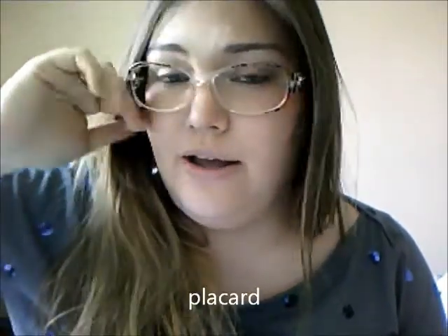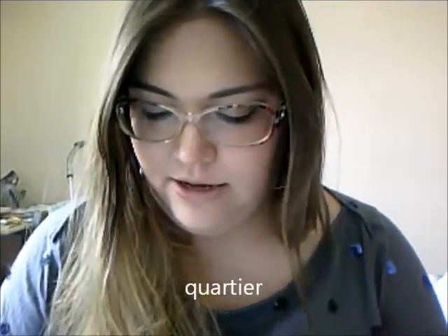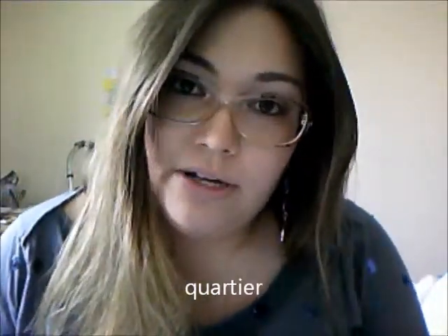Placard means any type of closet or cupboard. And quartier is the neighbourhood that you're living in, so if you want to know what neighbourhood an apartment is in, that's the word you're looking for.